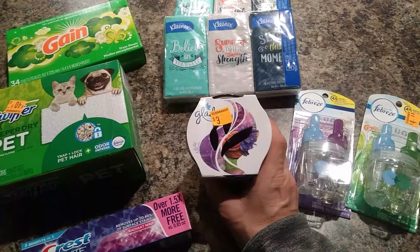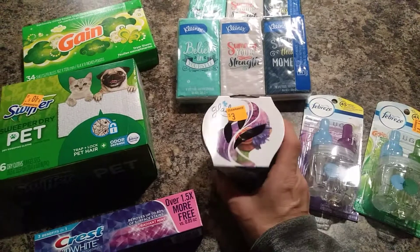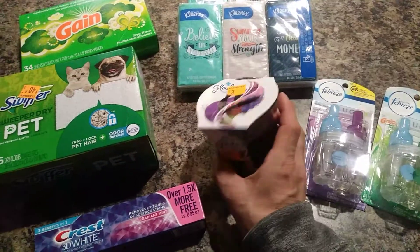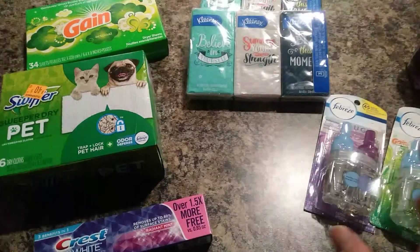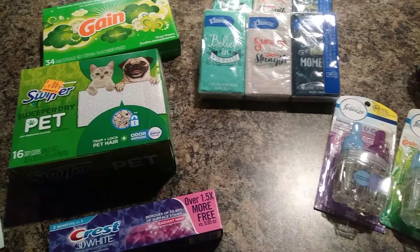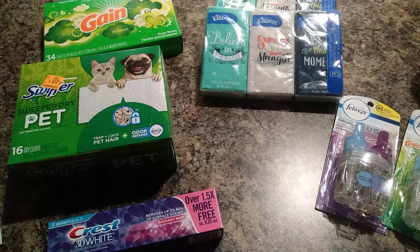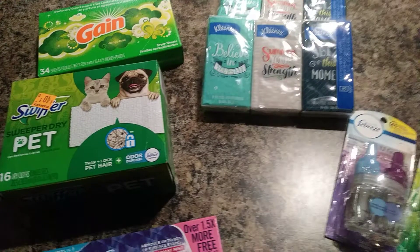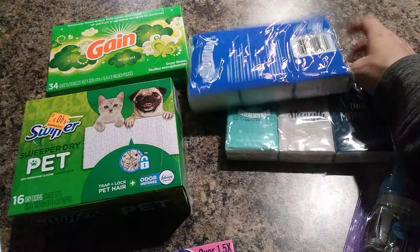I got the Glade candle but this did not work — she ended up just taking it off for me anyway, so don't do the candle because it's a three-wick and this is only one wick. The Glade wax melts are working with that dollar off, but I think you have to buy two of those, and then the Kleenex.